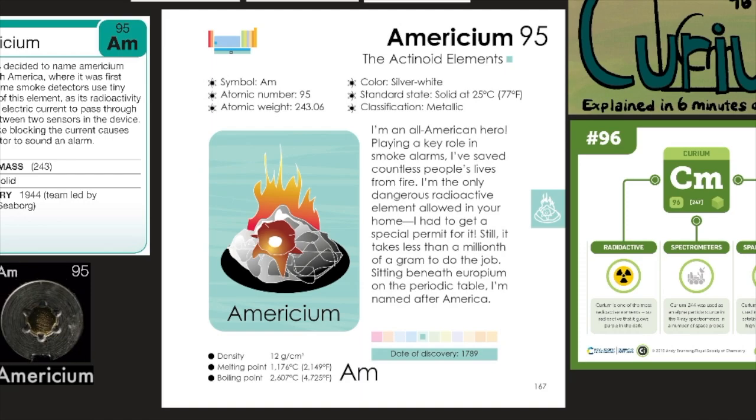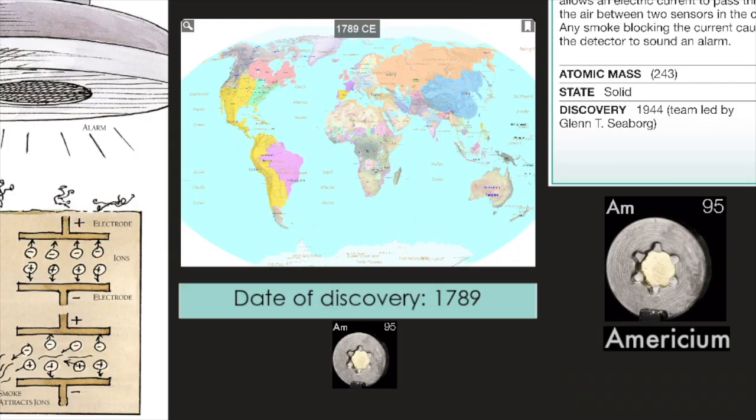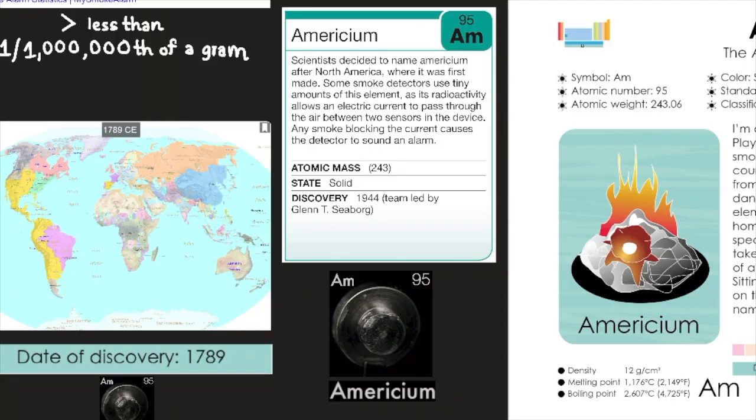Americium's density is 12 grams per centimeters cubed. Its melting point is 1,176 degrees Celsius or 2,149 degrees Fahrenheit. Its boiling point is 2,607 degrees Celsius or 4,725 degrees Fahrenheit. Its symbol is Am. Scientists decided to name americium after North America, where it was first made.